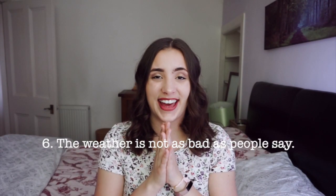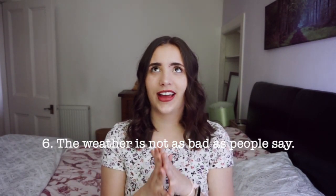Number six: the weather is not as bad as you might think. I know there's a huge stereotype that the weather in Scotland or generally in the UK is always rainy, it just sucks, it's cold. And I have to agree — it is rainy, it is windy, it is sometimes cold. But it's not as bad as you think. Yes, there is more rain, but there's also more sun. The weather just changes a lot faster.